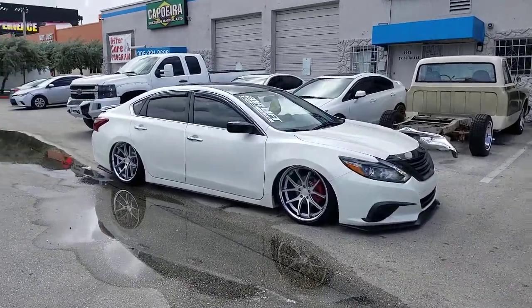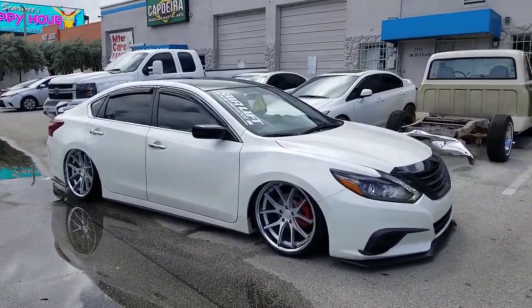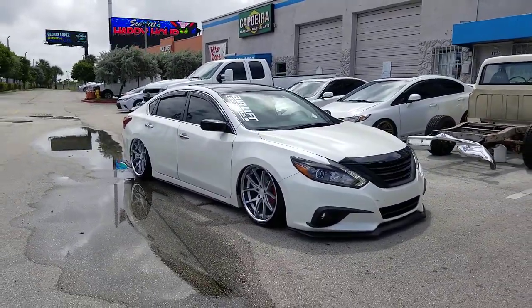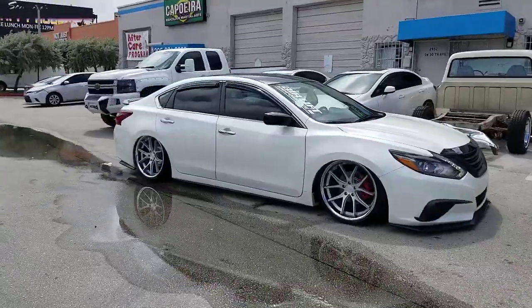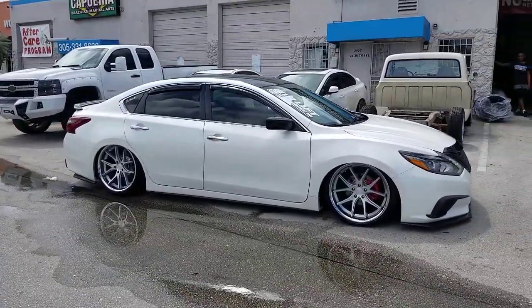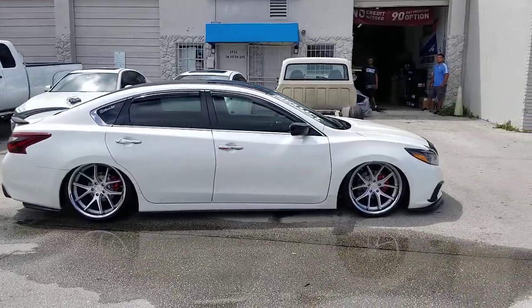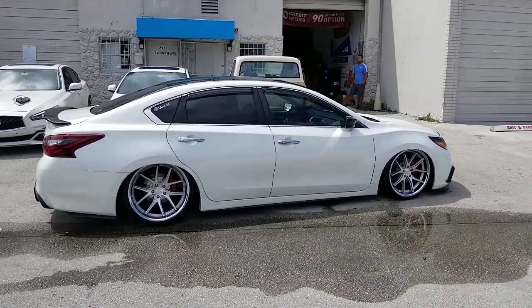Right now we're looking at a badass Nissan Altima, bagged and slammed. Got the 20x10 Corrada FR2s, 235/35/20 — stretched. Great looking wheel, came out really nice on the vehicle. You can find these wheels online at DovesandTires.com or call us at 877-544-8473.